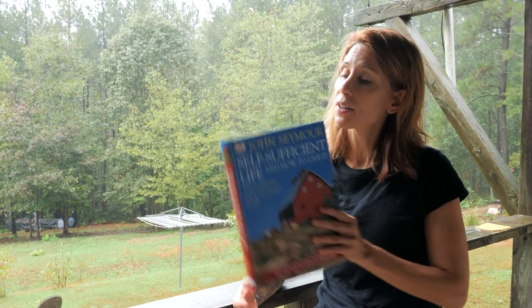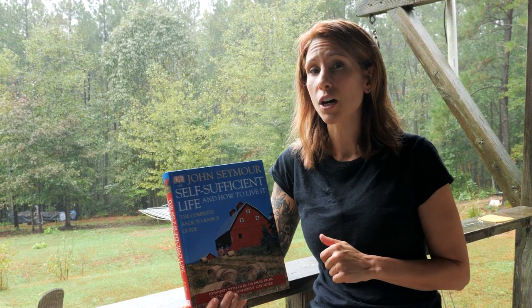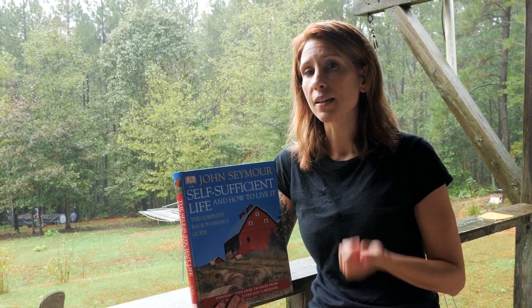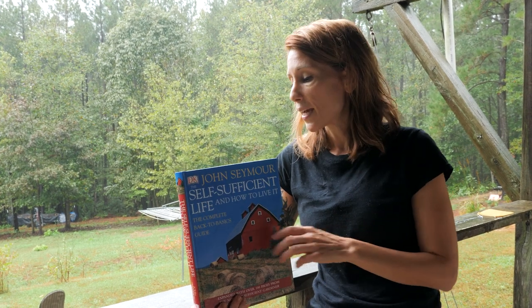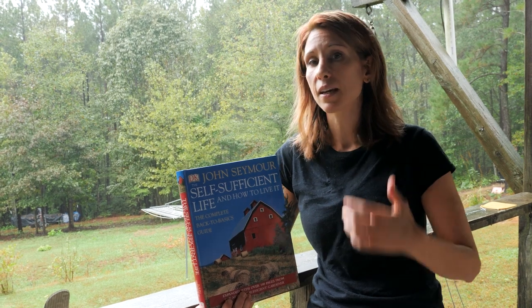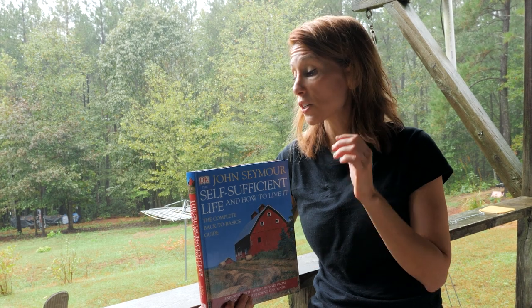Book number two is definitely John Seymour's Self-Sufficient Life and How to Live It. This is basically the updated version of the Back to Basics book — it has kind of all the same information but in a more modern form. It has ways to lay out your homestead, recipes, canning, how to skin animals — absolutely everything you need to start a homestead from scratch.